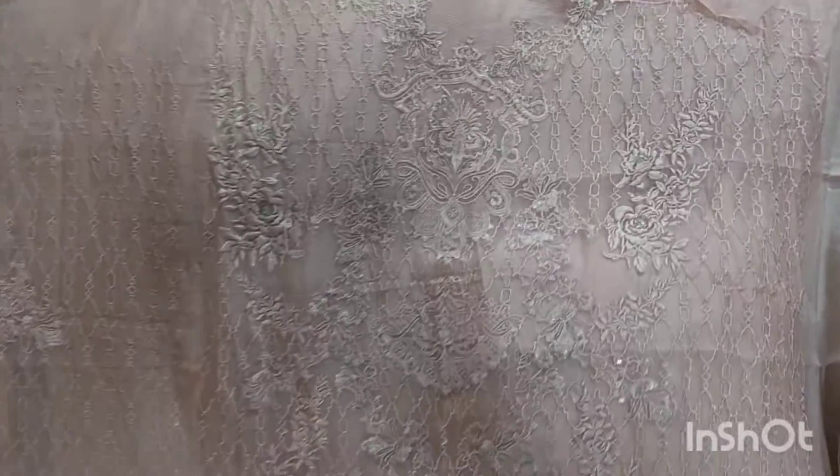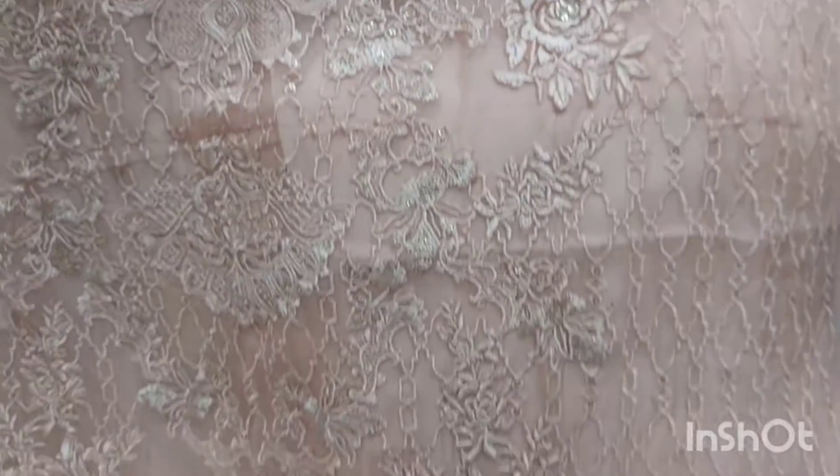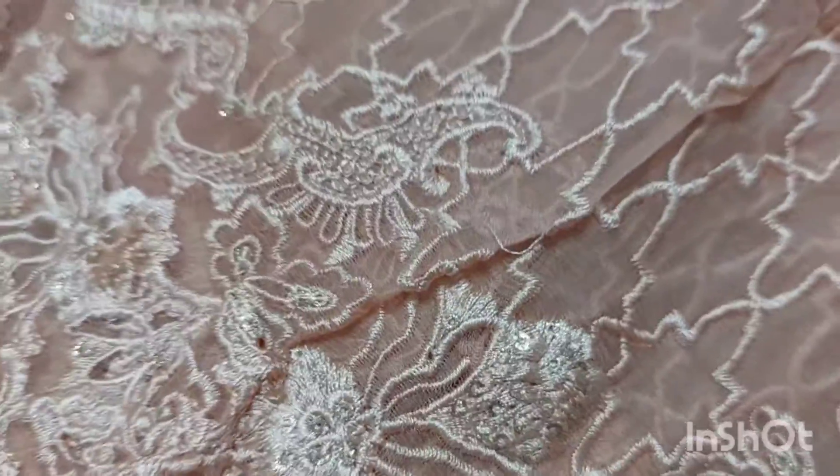Front looks very beautiful. Back is pink color with full thread embroidery and glitter sequins. The front has inner lining, and it features heavy embroidered sleeves. This is the back view.